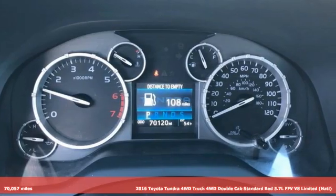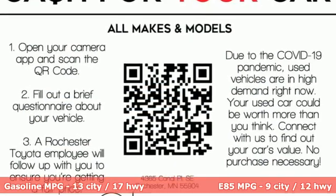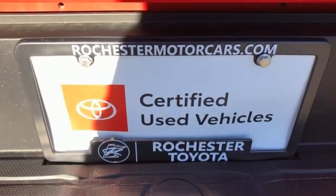Features include automatic transmission, four-wheel drive, driver selectable mode, trailer brake controller, integrated navigation system, and wireless phone connectivity.